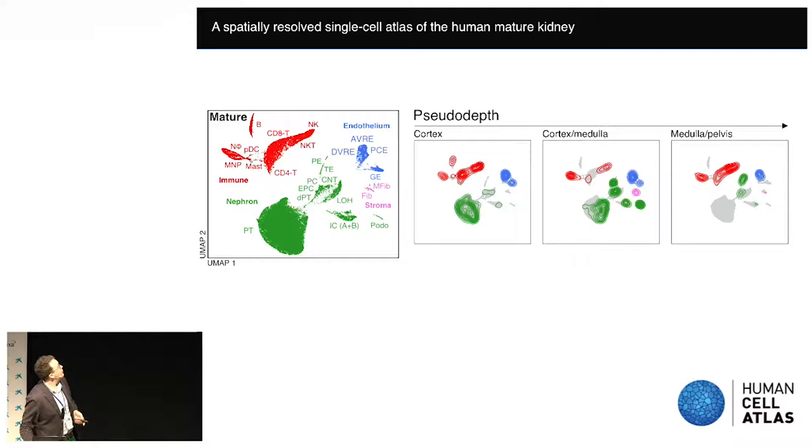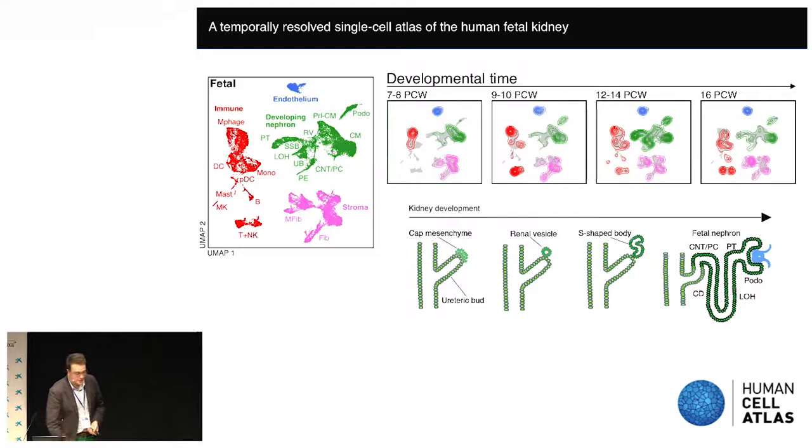Taking a bird's eye view of the mature kidney, we can identify populations of nephron cell types dominated by the proximal tubule, endothelium, and stromal subsets. We found a previously unappreciated diversity of immune cells within the kidney, including T cells, NK cells, B cells, and mononuclear phagocytes. We asked where these cells live within the kidney, categorising samples into cortex, corticomedullary, and pelvis going down through depth. Proximal tubular cells and podocytes are present in cortical samples as expected. Interestingly, we found an enrichment of B cells in the cortex and a relative enrichment of mononuclear phagocytes in the medulla and pelvis.